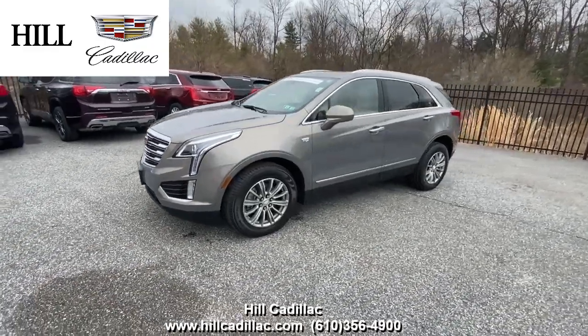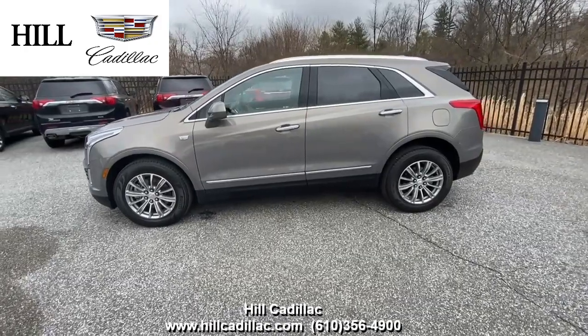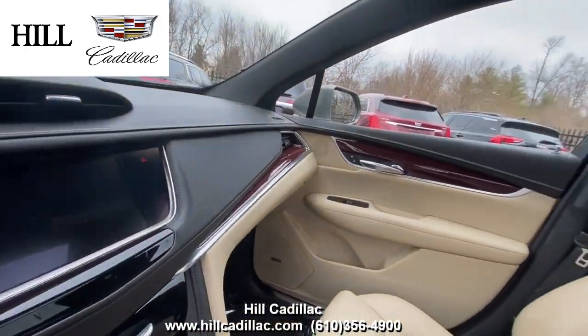On our lot, we have this certified pre-owned 2018 Cadillac XT5 in Bronze Dune Metallic. It has 20,555 miles on it, has had one owner, and has a clean Carfax report.